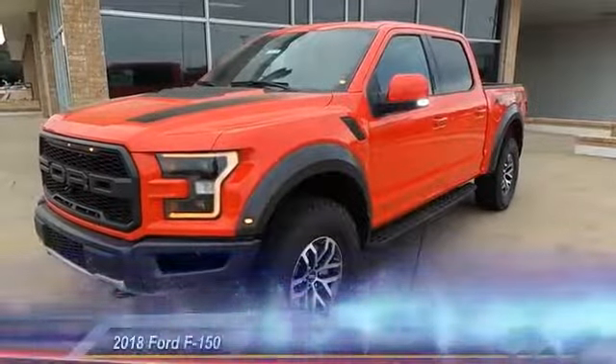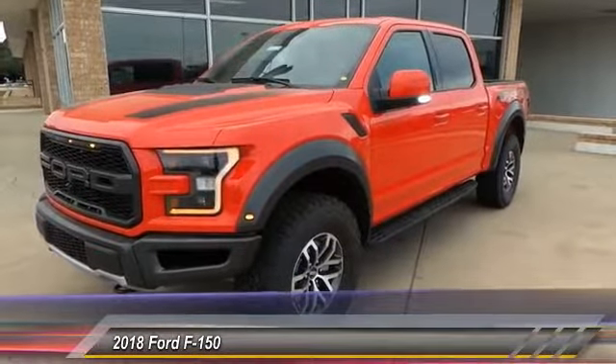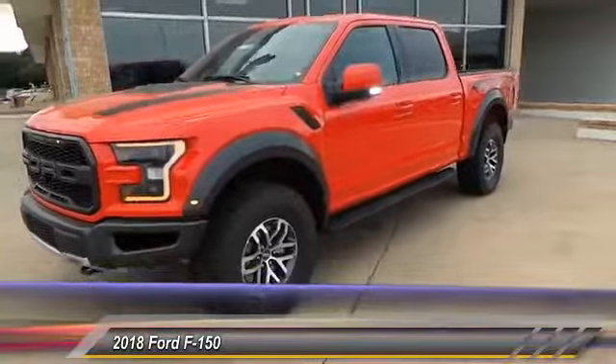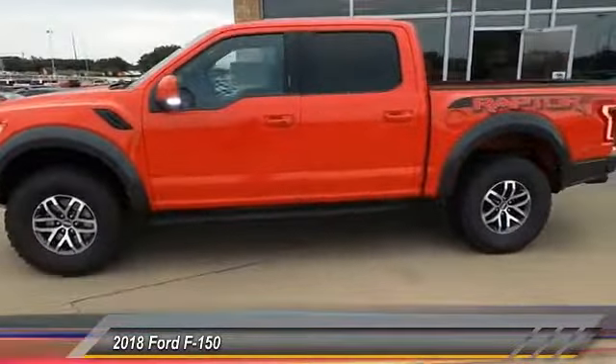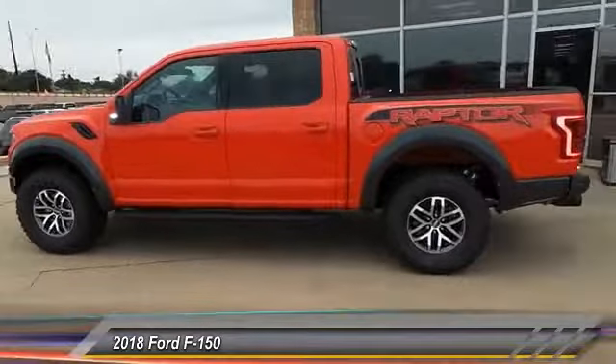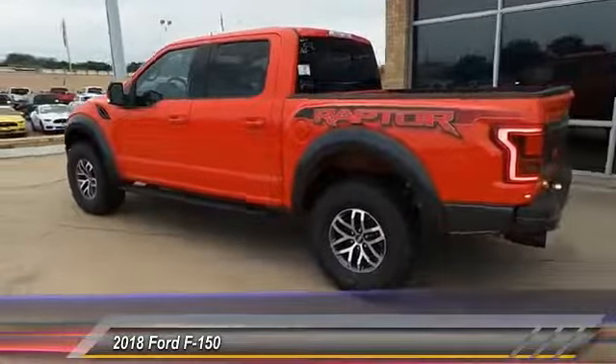The 2018 F-150. A Ford F-150 knows how to handle any situation. It's built to follow orders — no whining. This vehicle has less than 100 miles. Here are some of this vehicle's great options.